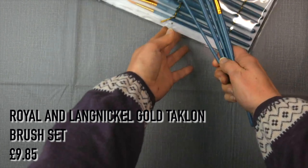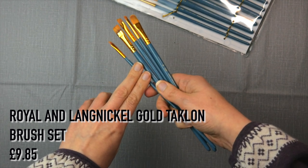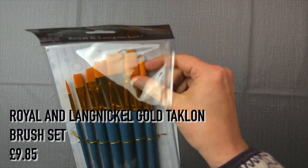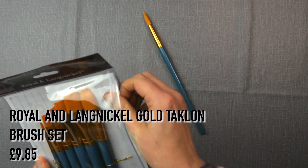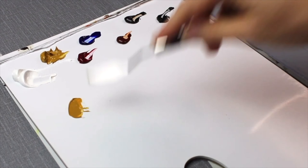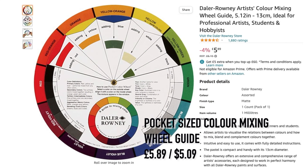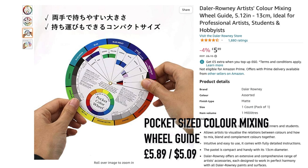For paint brushes I'd recommend the Royal and Langnickel Gold Taklon set, as it has a selection of brushes for most different painting types and comes with a handy zip-and-close pouch for taking to and from college. I have several sets and they are very durable. The set contains 12 brushes and the case is priced at £9.85. For a basic understanding of color mixing, students should have a basic color wheel — this pocket-sized color wheel is £5.89, a great size for carrying between home and school.